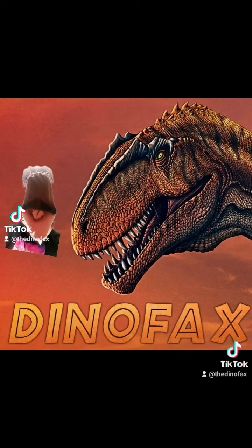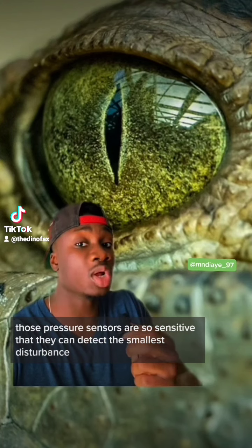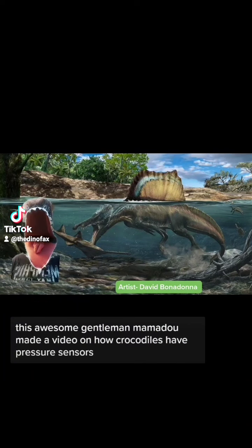These are some of the most powerful and terrifying animals in the history of our planet. Those pressure sensors are so sensitive that they can detect the smallest disturbance. This awesome gentleman, Mamadou, made a video on how crocodiles have pressure sensors.